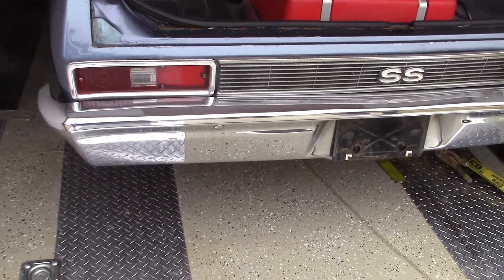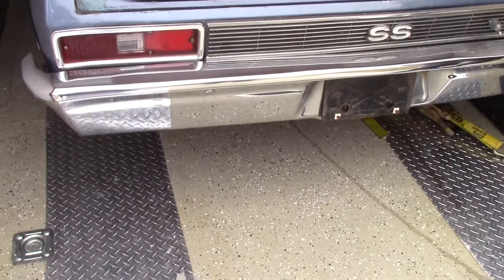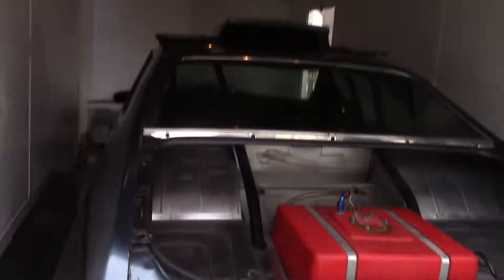Straight car. And the trans brake — is it working? There's no trans brake. Oh okay.